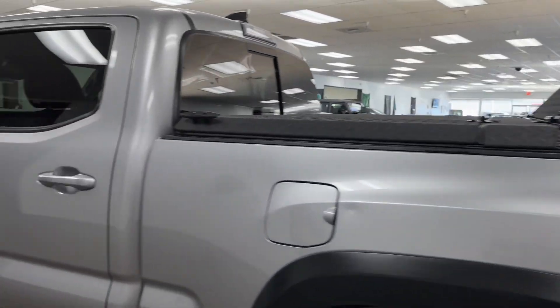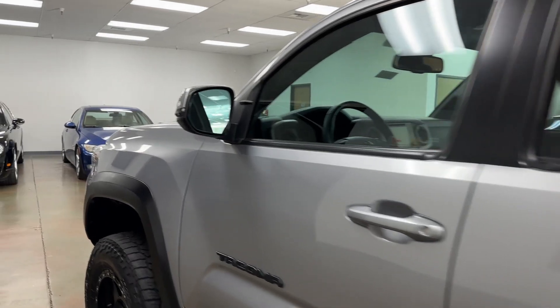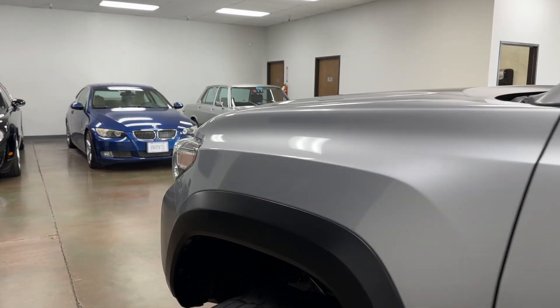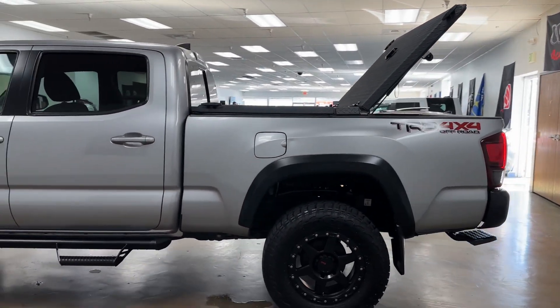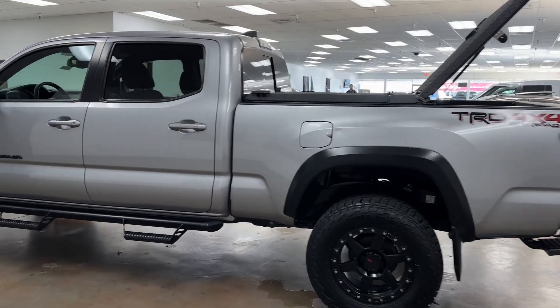Here are the 4x4 off-road features. Now this is the long bed — the 6 foot 2 inch bed versus the 5 foot. From what I understand, it's very rare to find one of these with the 6-2.